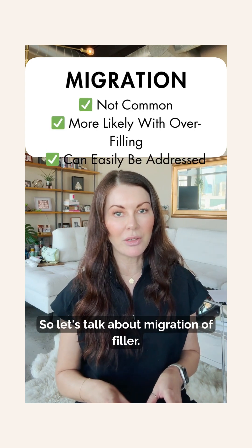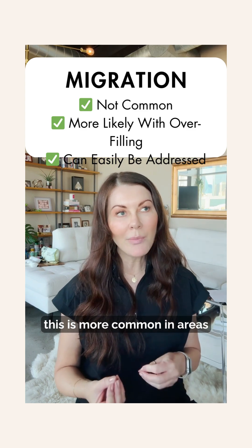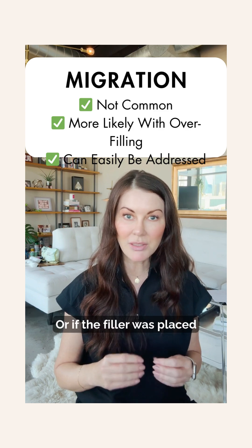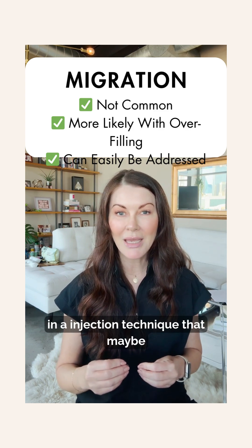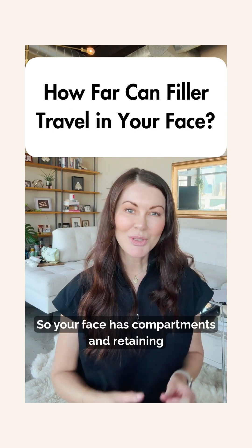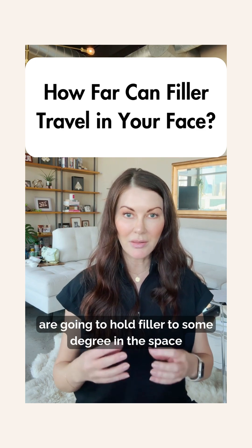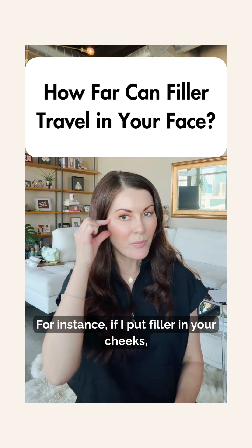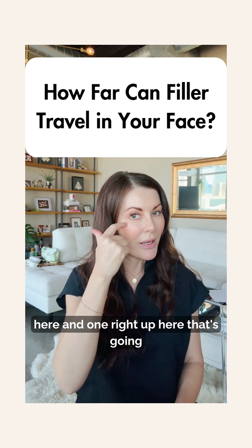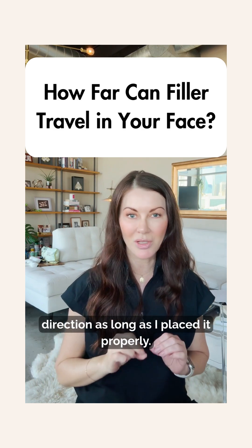So let's talk about migration of filler. Yes, to some degree you can have some migration of filler, and this is more common in areas of the face that move a lot and that don't have really good compartments for holding the filler in place, or if the filler was placed with an injection technique that maybe wasn't the very best. Your face has compartments and retaining ligaments that are going to hold filler to some degree in the space that you put it. For instance, if I put filler in your cheeks, you have a retaining ligament that travels right through here and one right up here that's going to prevent the filler from going too far in any direction, as long as it was placed properly.